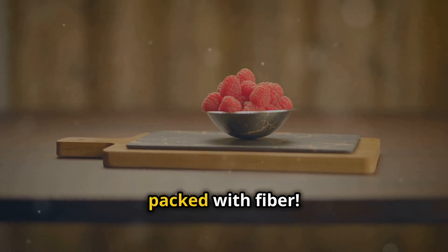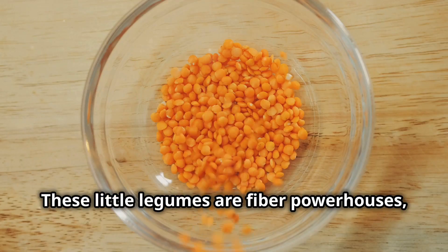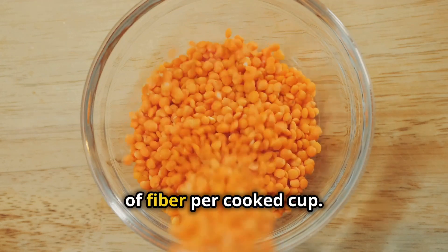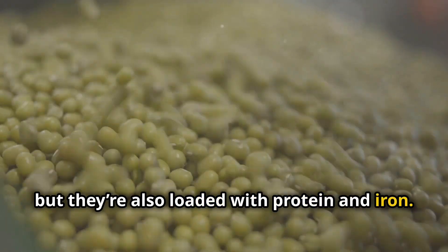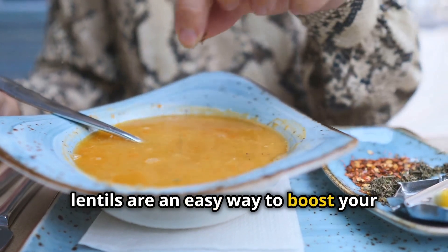So let's talk about 10 foods that are packed with fiber. First up, we have lentils. These little legumes are fiber powerhouses, providing about 15.6 grams of fiber per cooked cup. Not only are they high in fiber, but they're also loaded with protein and iron. Whether you're adding them to soups, salads, or curries, lentils are an easy way to boost your fiber intake.